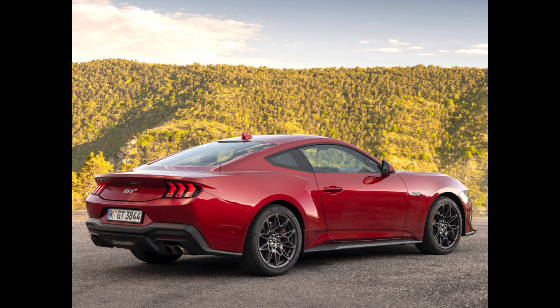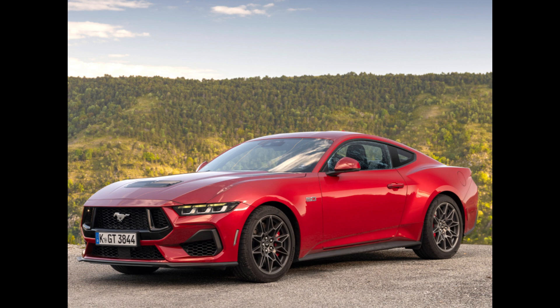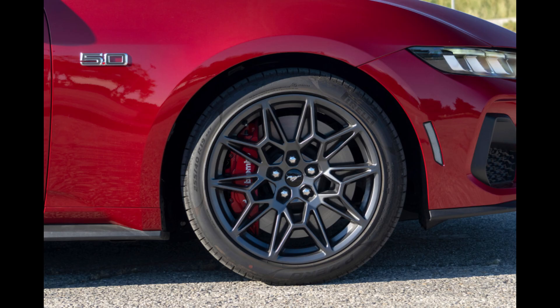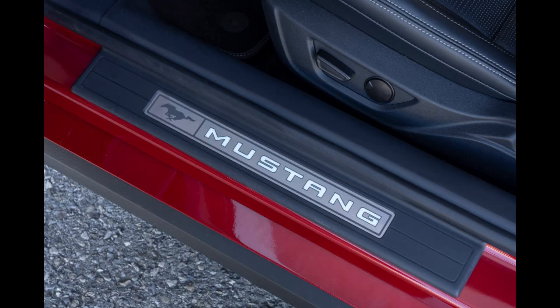The muscular grille, slim LED headlights, and a new color scheme with three new shades — Blue Ember, Vapor Blue, and Yellow Splash — are among the highlights. The convertible's fully lined and insulated roof, which can be lifted or dropped in eight seconds, is another feature mentioned by Ford.